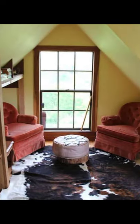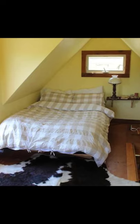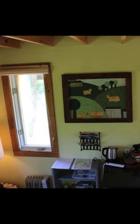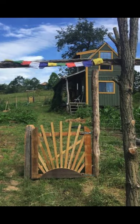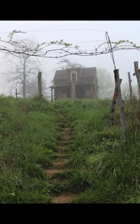The cozy cabin building can accommodate up to two guests with one bedroom, one bed, and a half bath. During your vacation stay, you'll have the entire cabin building to yourself. The cabin vacation rental has 320 square feet of space and is located just 20 minutes from Asheville and 7 minutes to the river town of Marshall.